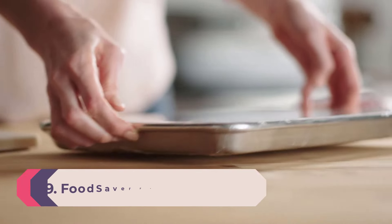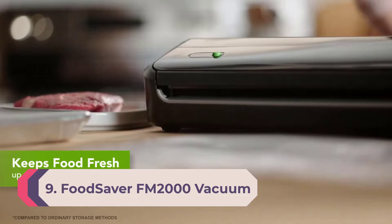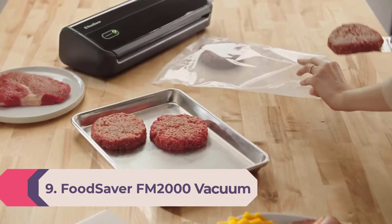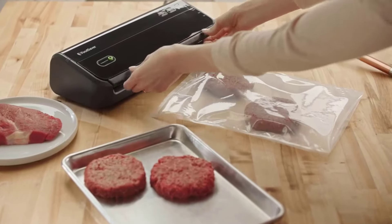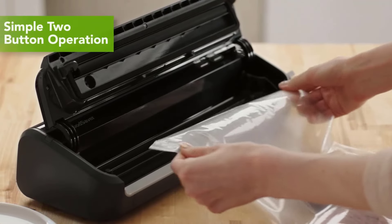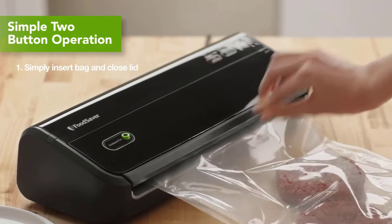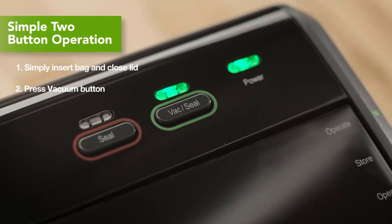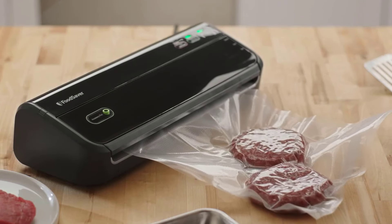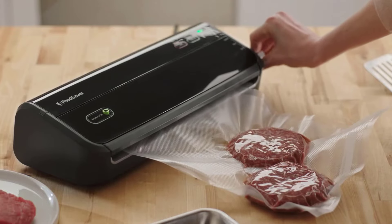Number 9: FoodSaver FM2000 Vacuum Sealer. FoodSaver is a brand focused exclusively on vacuum sealers and makes a lot of good ones — in fact, there are three different FoodSaver models on this list. The FM2000 is the brand's middle-of-the-road option: a unit with lots of power but a slim, lightweight design that can be stored vertically or horizontally. It carries a moderately high price tag but is exceptionally easy to use.